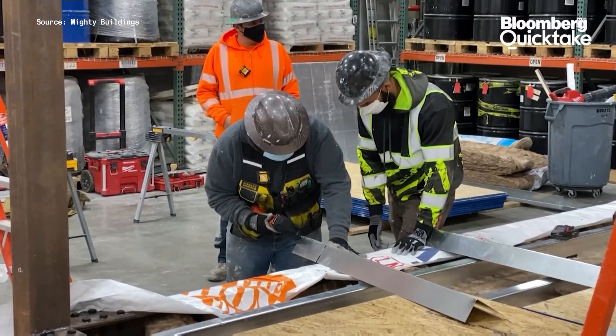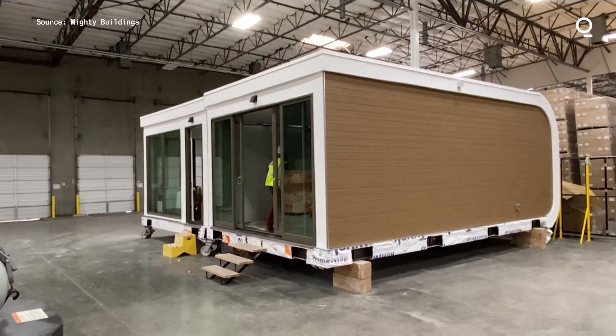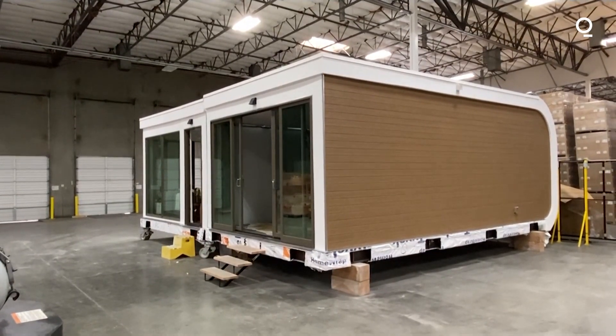Mighty Buildings focuses on backyard studios and single-family homes but has plans to produce townhouses and multi-story apartment buildings. What we're trying to do is take those really dangerous, difficult parts and hand them to the printer and the robots, and really leverage the humans for the parts that make sense — the detail work, the things that robots and computers can't actually do.